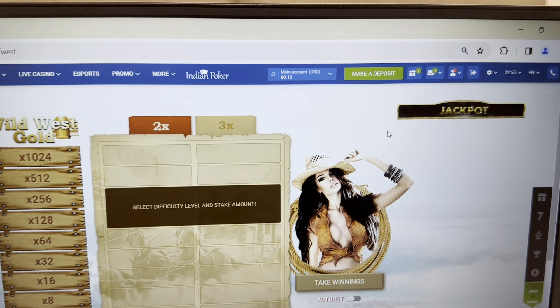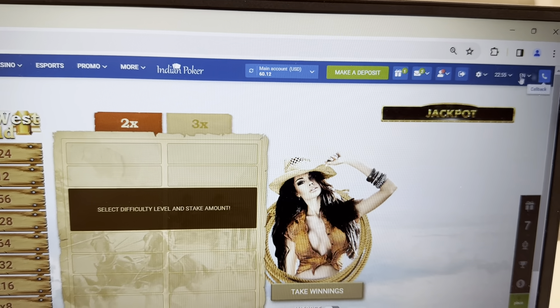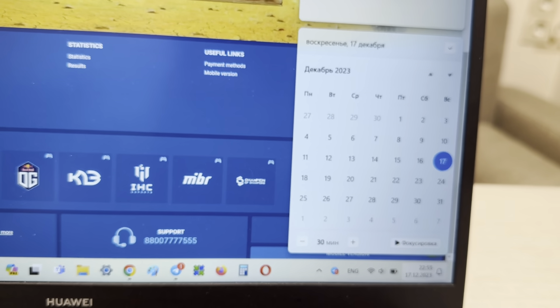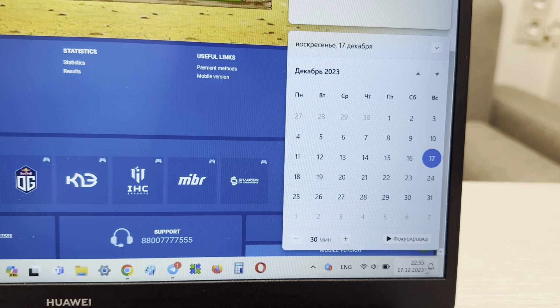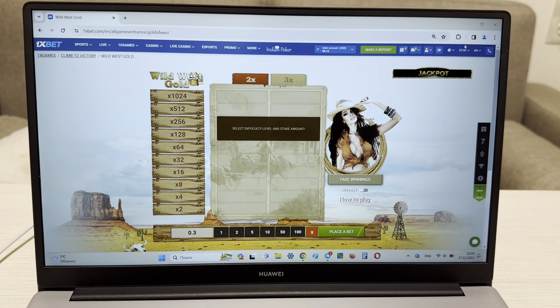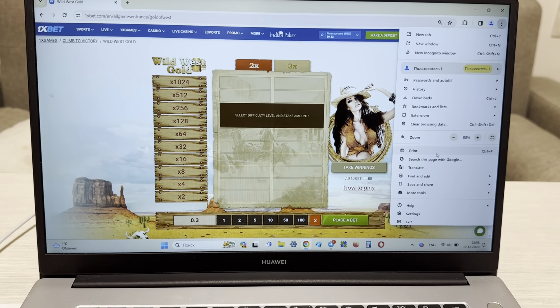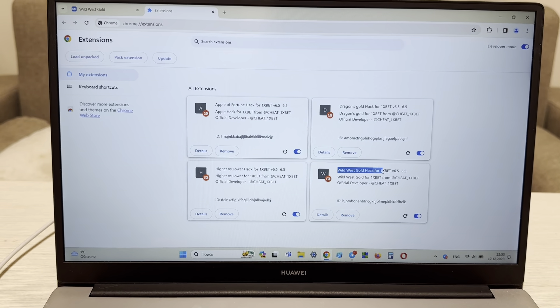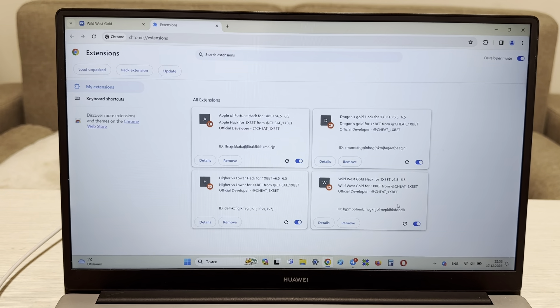My account, my actual balance. Fresh date and fresh time. Okay, and now I show you that my hack — install extensions, lock Wild West Gold hack for 1xbet — install.